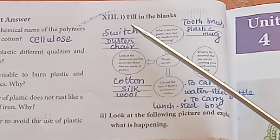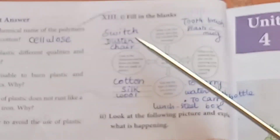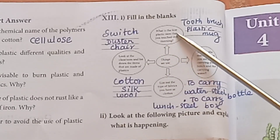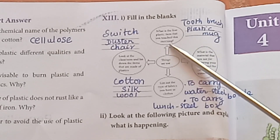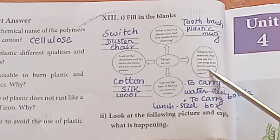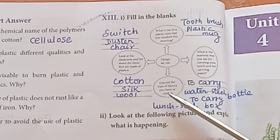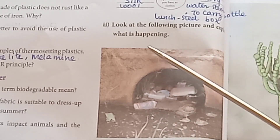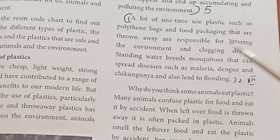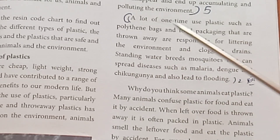Round 13: Activity and fill in the blanks. Look at the classroom and list items made up of plastic — Switch, duster, chair. What is the first plastic item you touched this morning? — Toothbrush, plastic mug. What material do you use for carrying lunch and water? — Steel bottle for water, steel box for lunch. List the types of fabrics you have — Cotton, silk, wool. Second activity: Look at the following picture and explain what is happening — Refer to page 55 on one-time use plastic leading to flooding and environmental pollution.